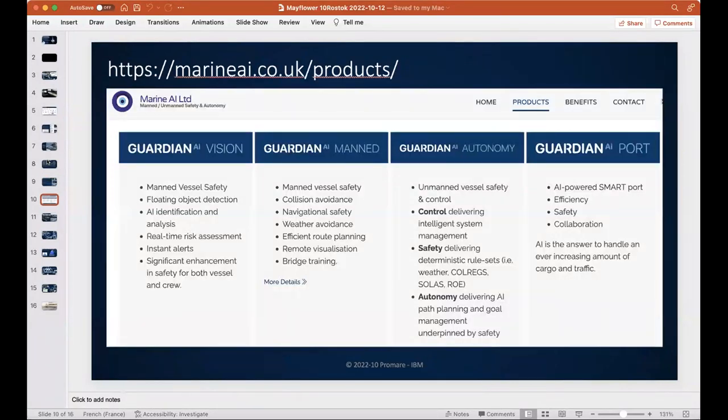Today, Marine AI provides three commercial products: a vision system developed on IBM Power; Man Guardian, an onboard digital officer that gives the captain recommendations on what to do and acts as an insurance tool; and the full autonomy solution — the Mayflower solution — currently being deployed. They also offer a port and harbor monitoring system that detects ships behaving incorrectly or violating channel rules.